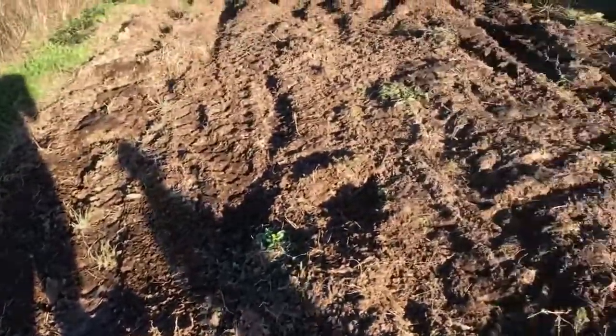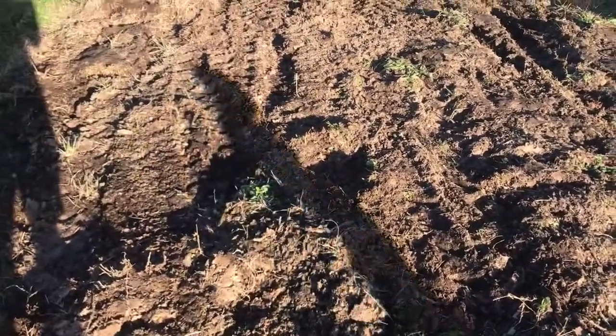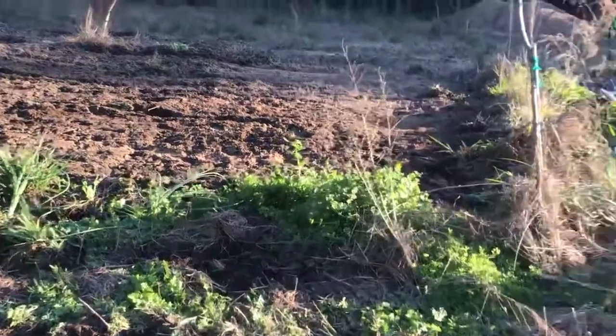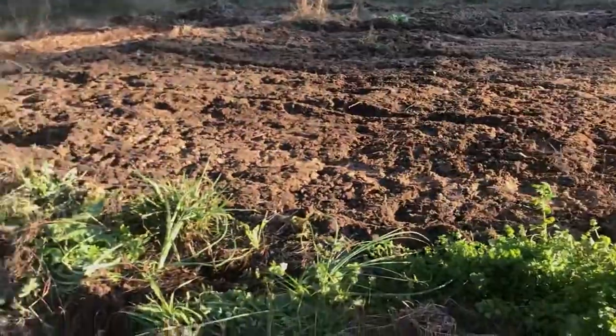The next big project we haven't talked a whole lot about, but this is the beginning of it — we'll certainly show you more. We are setting up an unofficial tree nursery. I say unofficial just because we're not doing this as a business per se. We're doing it for ourselves.